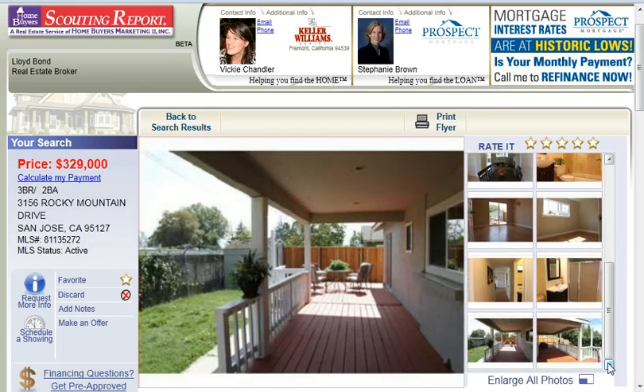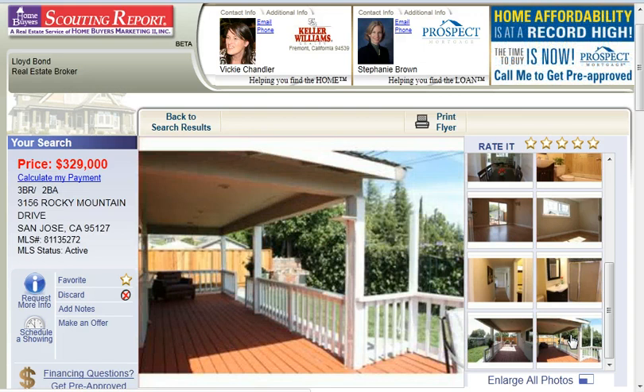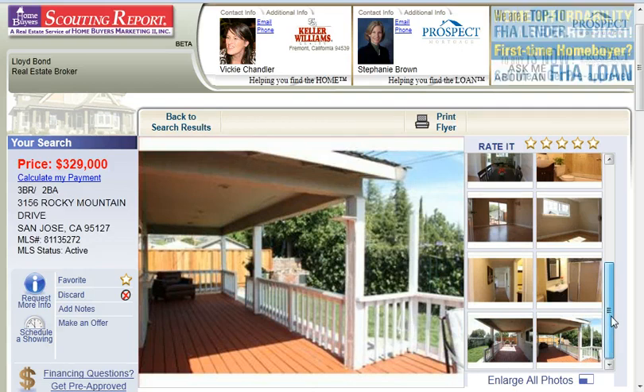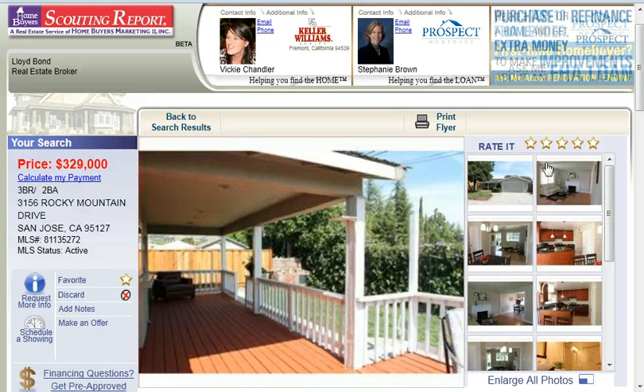Backyard, and another view of the beautiful backyard which looks like it's set up for relaxation and entertainment with your friends. So if you would like to see this home, you can call me to schedule a private showing at 408-839-2125.